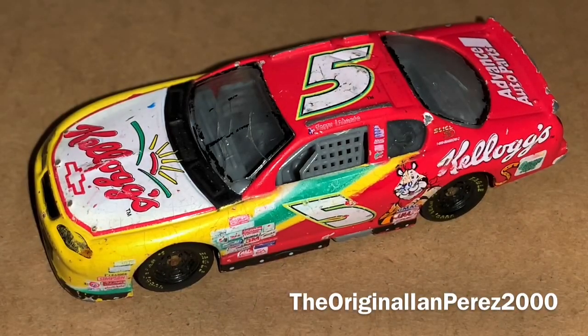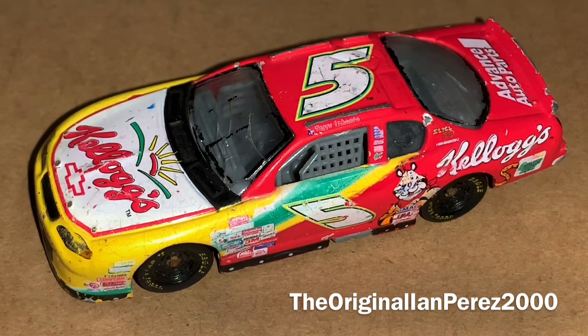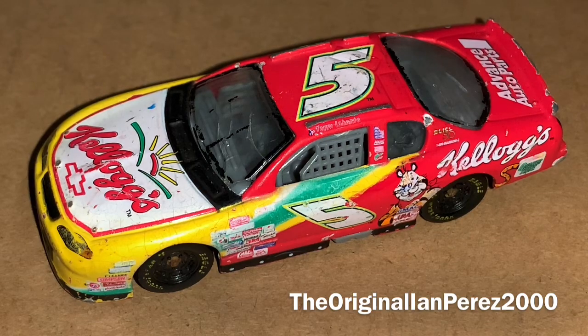What's going on, Ian H&M? This is Ian Press 2000, the original Ian Press 2000 YouTube channel, and welcome back to yet another diecast review. This diecast review is going to be on Terry Labonte's 2000 Kellogg's Chevy Monte Carlo from Hendrick Motorsports. With that being said, let's begin.